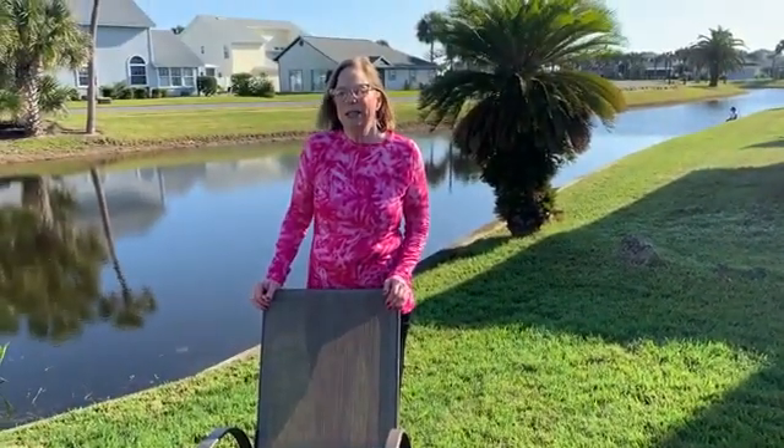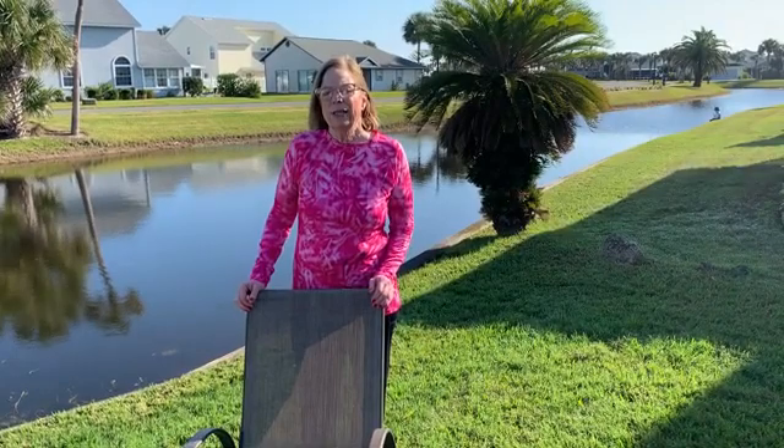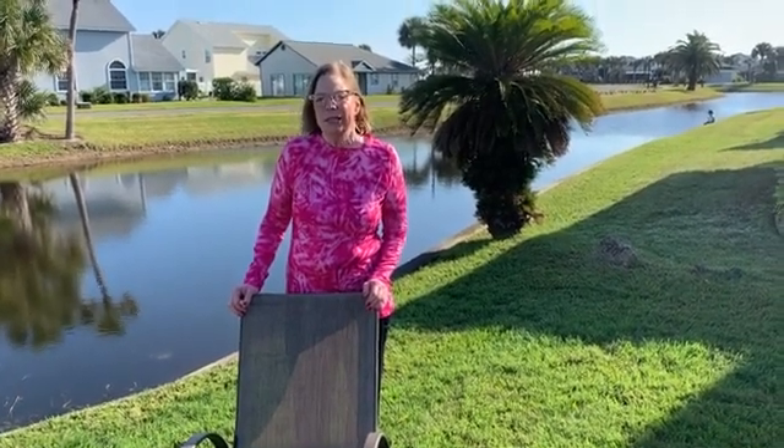Hello, my name is Cindy Holliday and I am the owner of the Conundrum of Parkinson's Yoga Exercise Program. Today I am going to share with you some basic relaxation techniques.